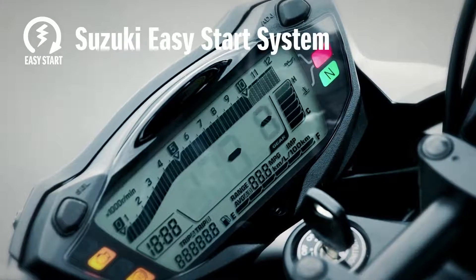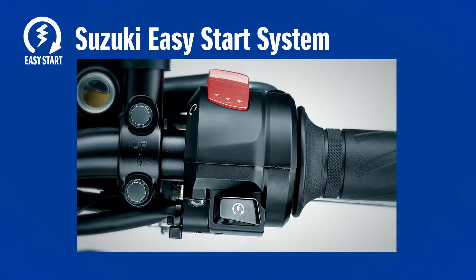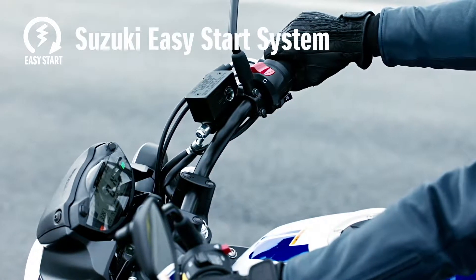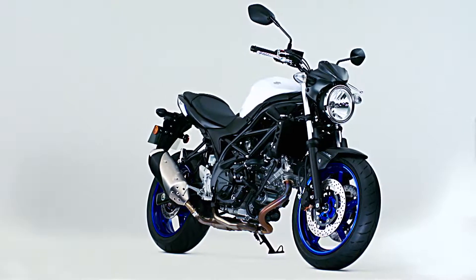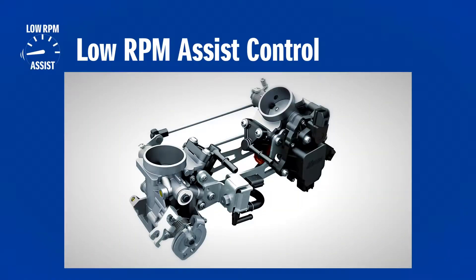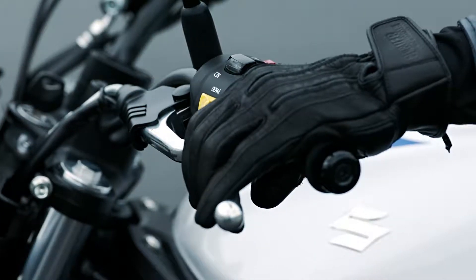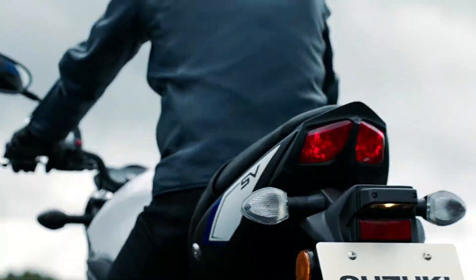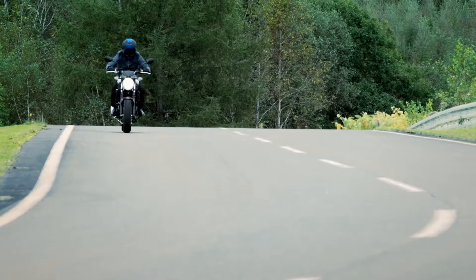Suzuki's Easy Start system engages the starter motor at a precisely timed preset interval to start the motorcycle with just the press of a button. A computerized ECM checks the status and disengages the starter motor immediately after starting. New technology on the SV650 is the low RPM assist control function. When starting or at low RPM, the ECM activates the idle speed control system. By opening the ISC circuits, the engine RPM goes up slightly and reduces the chance of engine stall. The low RPM assist allows smoother starts and easier riding at low speeds in stop-and-go traffic.